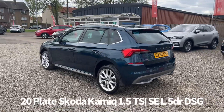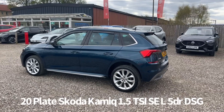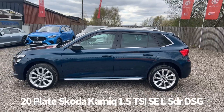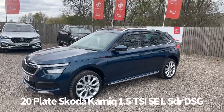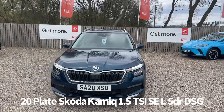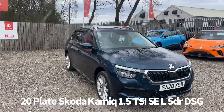Comes with two keys and a great specification which includes alloy wheels, keyless start, rear privacy glass, rear parking sensors, front and rear electric windows, electrically operated tilt and power folding door mirrors, roof rails, front daytime running lights along with automatic headlights.